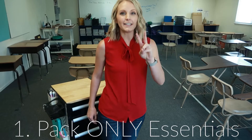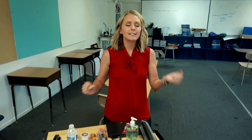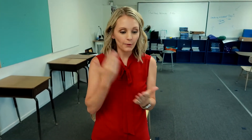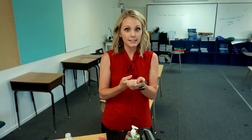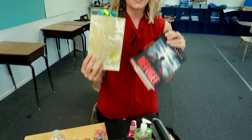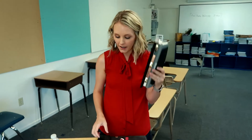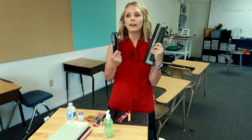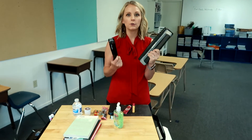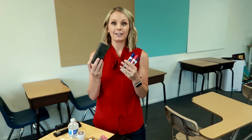Tip number two is pack only the essentials. My first year of teaching I had my own classroom with bookshelves and a classroom library, and this year I didn't get to have that. I had to break it down to what was absolutely necessary to keep the day moving. My essentials were things like the books that we were actually studying together. I couldn't have a classroom library this year. Hand sanitizer, because you know. Hole punch and stapler — I could not trust that every classroom I went into had one, so I brought my own. Same with expo markers and my own eraser.